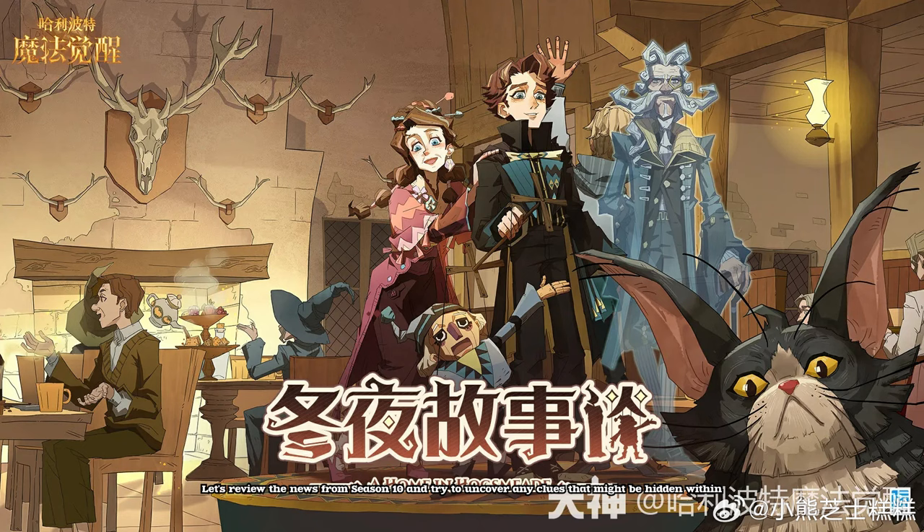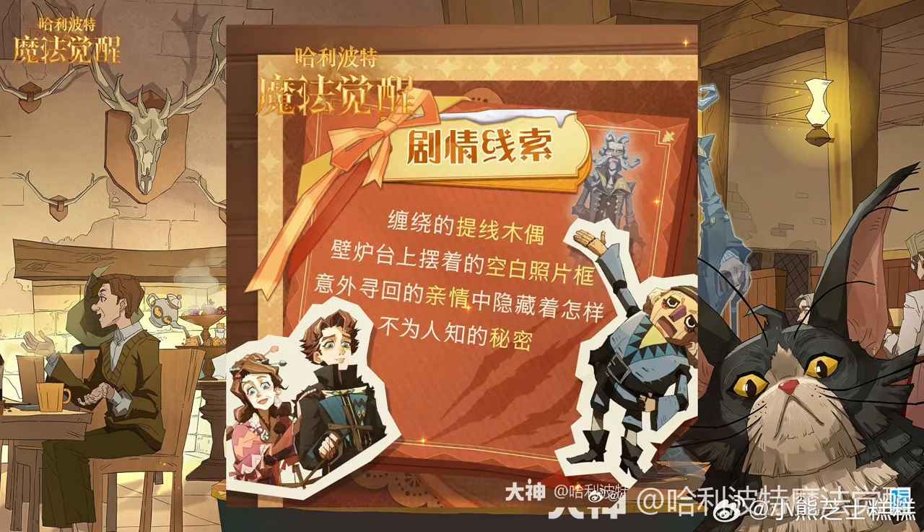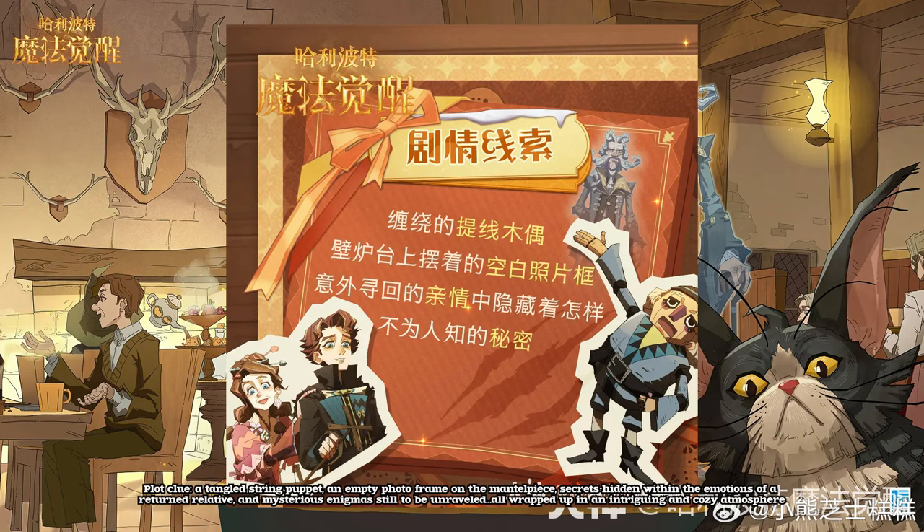Let's review the news from season 10 and try to uncover any clues that might be hidden within. A tangled string puppet, an empty photo frame on the mantelpiece, secrets hidden within the emotions of a returned relative, and mysterious enigmas still to be unraveled, all wrapped up in an intriguing and cozy atmosphere.